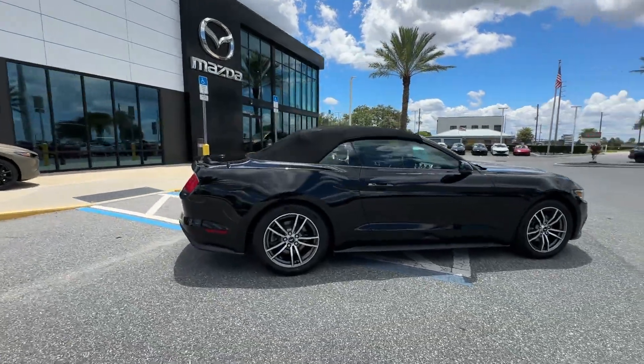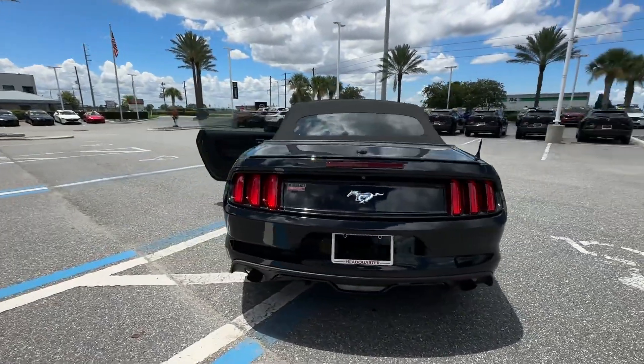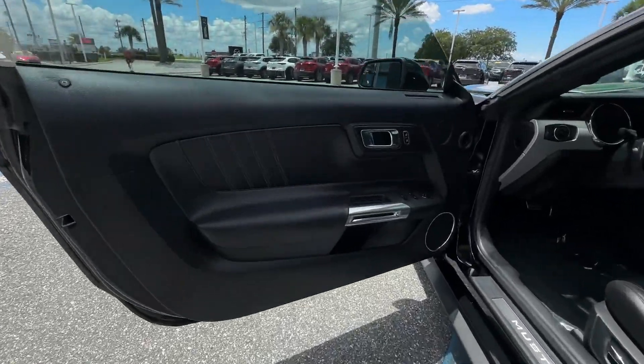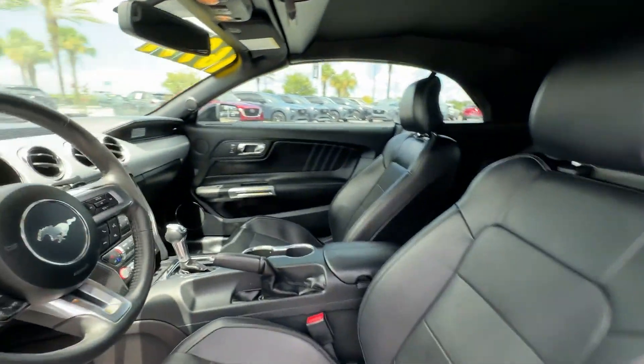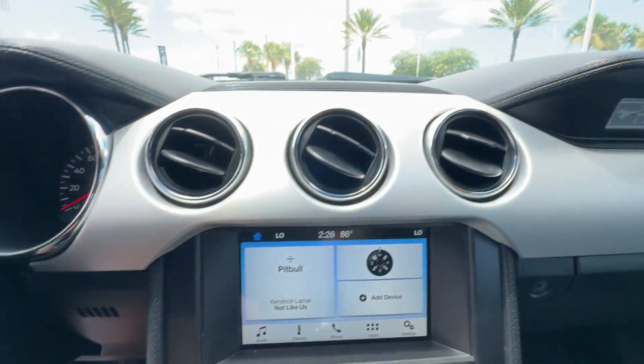2016 Ford Mustang convertible gives its driver the full experience of freedom. In addition to its fantastic fit and finish, you'll also get side view mirrors with turn signals, satellite radio, premium sound system, turbocharged engine, and multi-zone air conditioning.